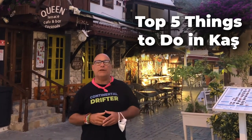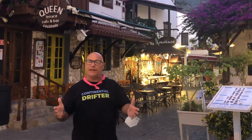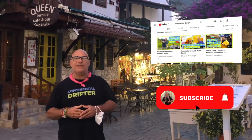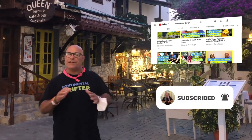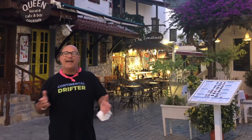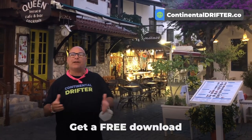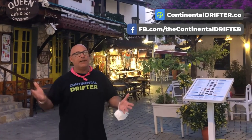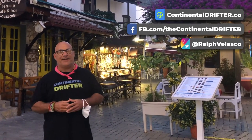I hope you enjoyed that video of my top 5 things to do here in Kaş, Turkey. If you did, give it a big thumbs up. If you haven't already, subscribe to the channel and make sure to turn on notifications so that you don't miss an episode. Head on over to the ContinentalDrifter.co website, get my free download, join our Facebook group, and remember drifters — life's too short not to travel.